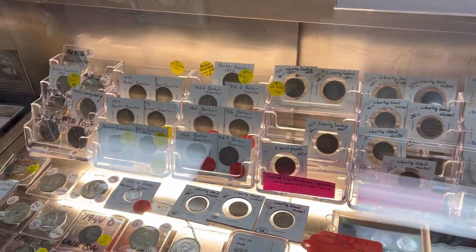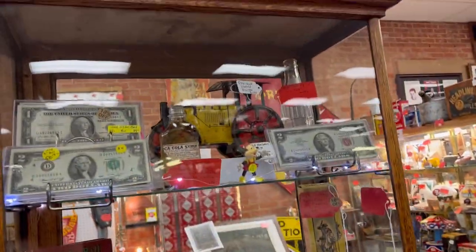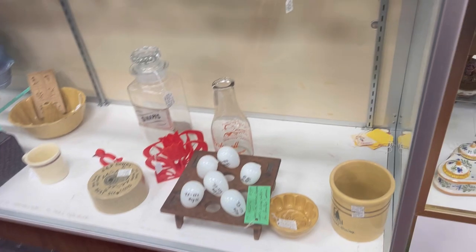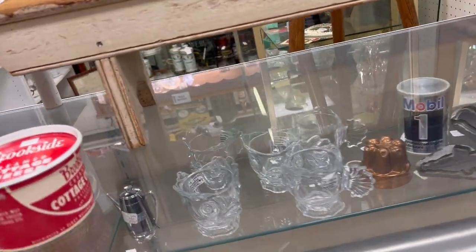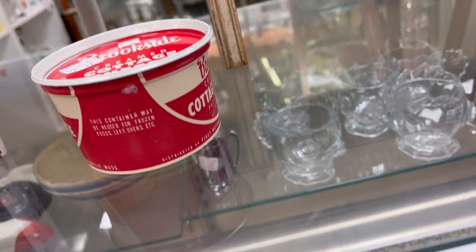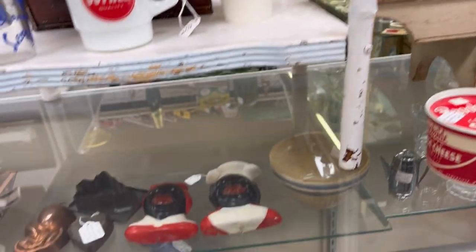They had a lot of coins, and my husband's really into coins, so he had to check all those out. Their prices on the coins, like everything else in the shop, were kind of outrageous. So we just had kind of a good time looking around and being amazed at how expensive things were.